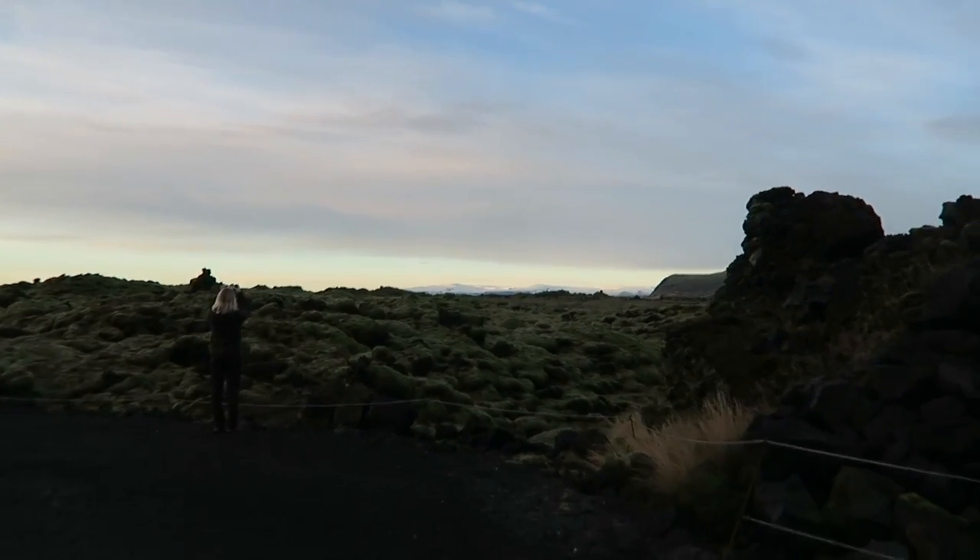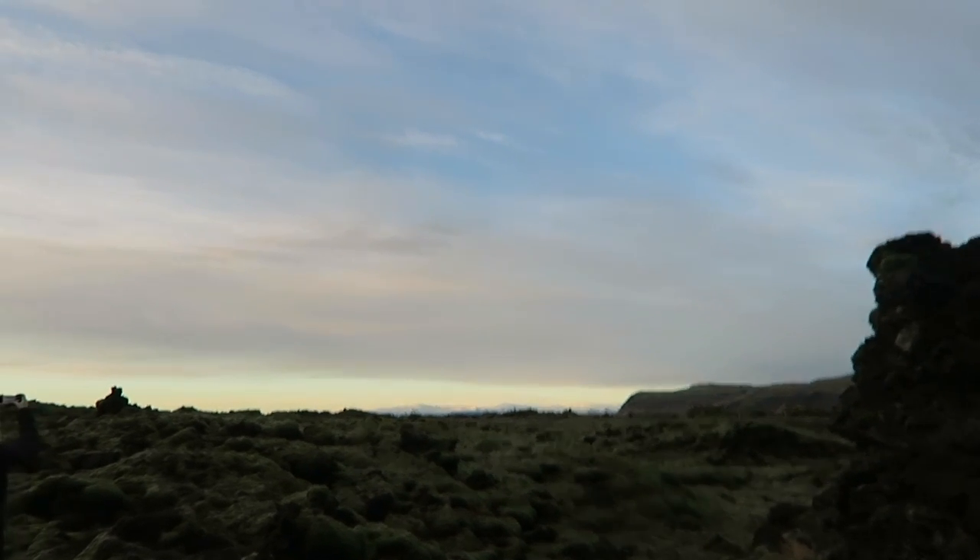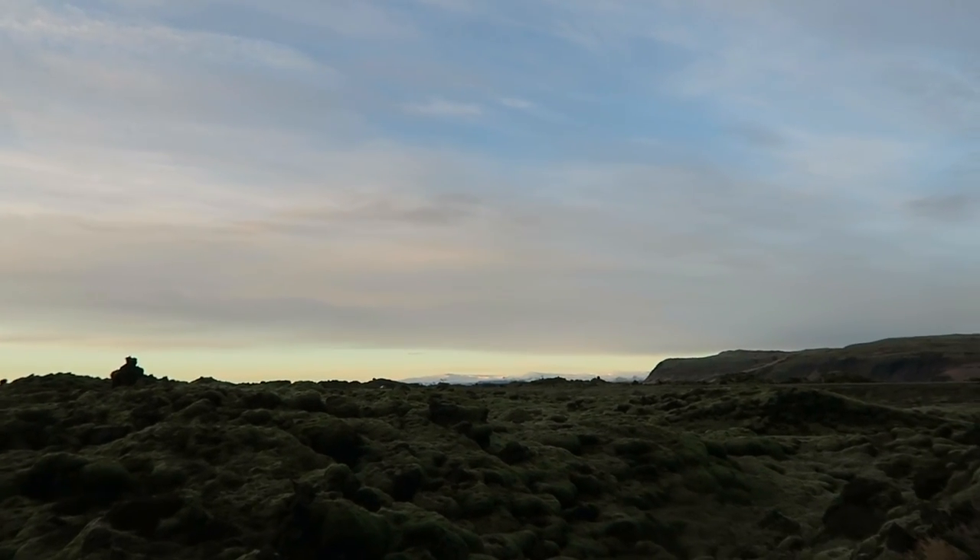You might be able to see if I zoom in — there's a huge glacier peeking through right over there.